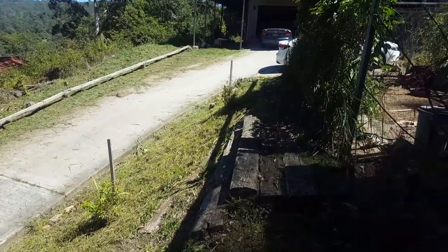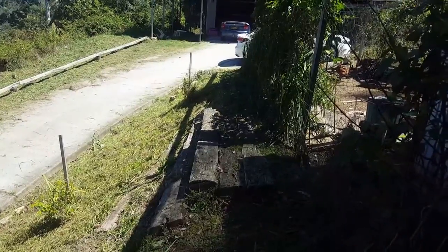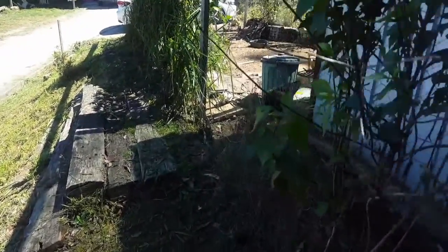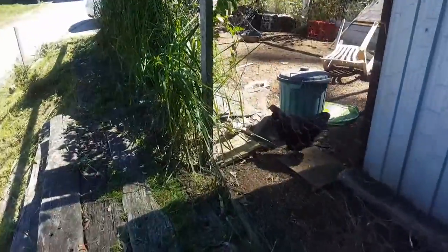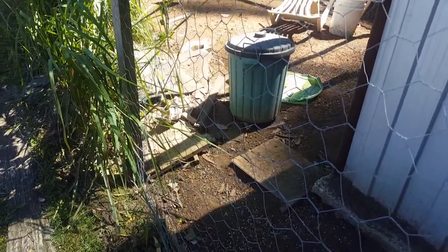He came up here to harass the chickens. They got all uppity about him being there and were all clucking and jumping around — they didn't tend to like him very much being near their enclosure. But anyway, it was good fun. Thank you very much for watching.